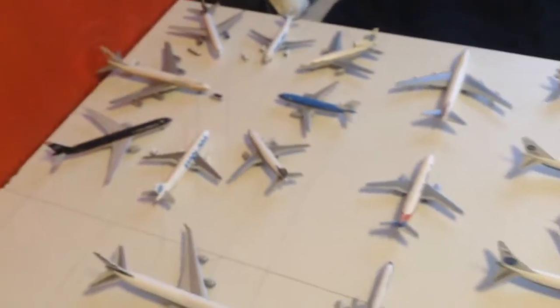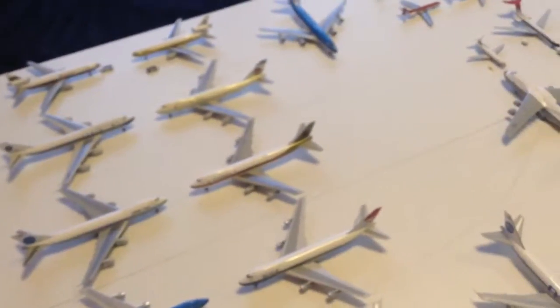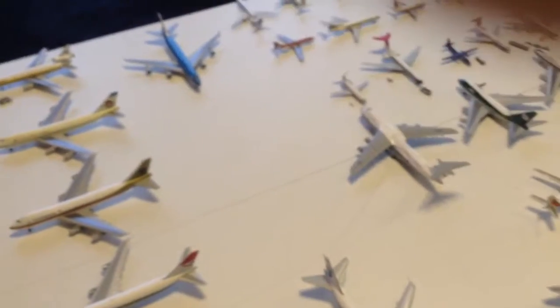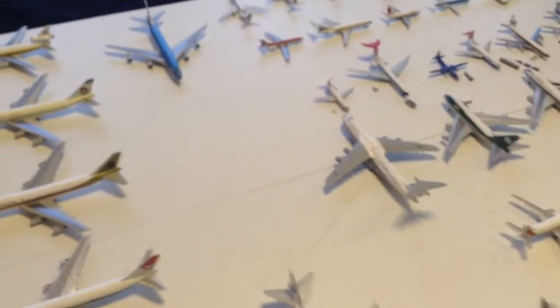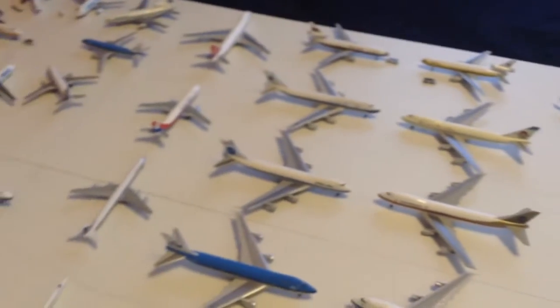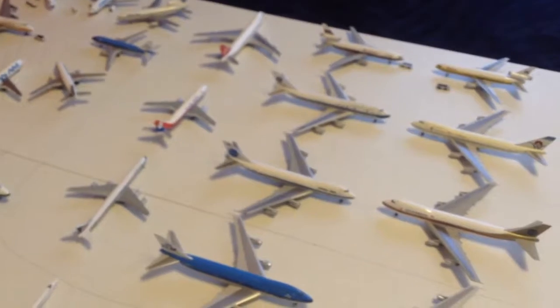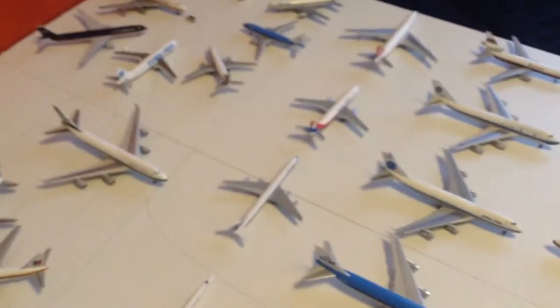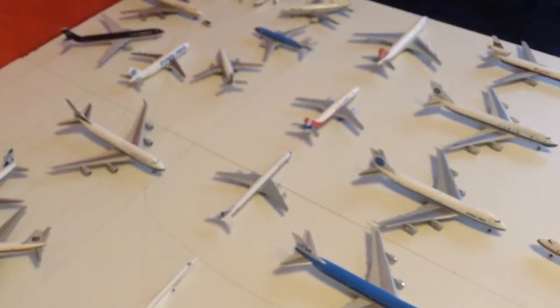And that kind of concludes my airport update. You can see quite a lot of aircraft from different places around the world. At one stage I will sort out a better layout for them. I might do another video later on showing my modern fleet, because I do have a small modern fleet — I don't really collect too many modern ones. But yeah, that concludes it, and I hope you enjoy this video.